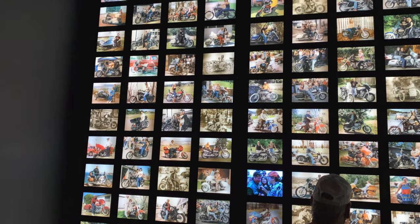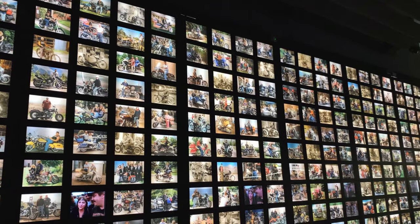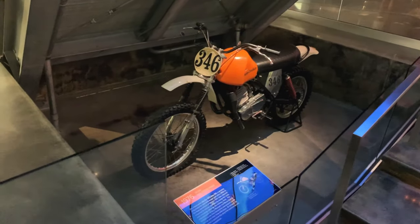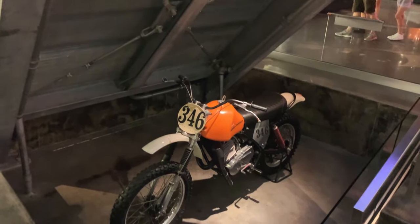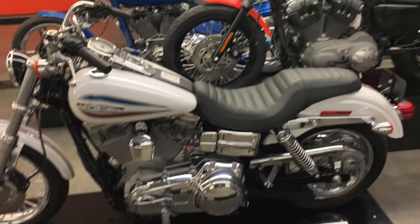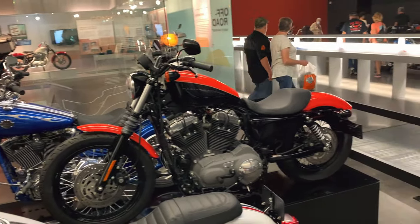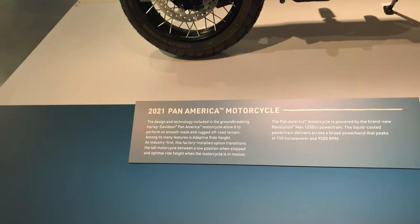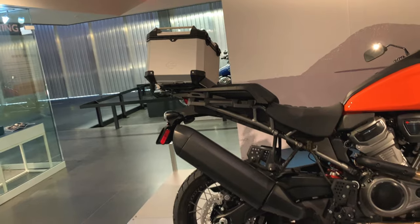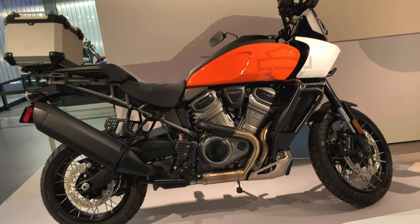The old photo wall. 2007 bikes — the orange and black one there. That's one of those Pan Am Harleys, that's a 2021. That's a new bike for them, but this style of adventure touring is really popular right now.